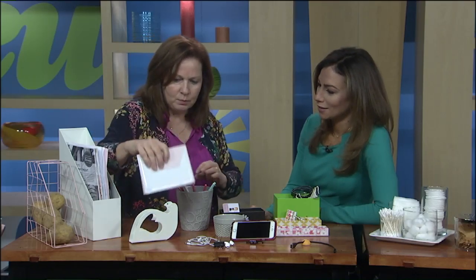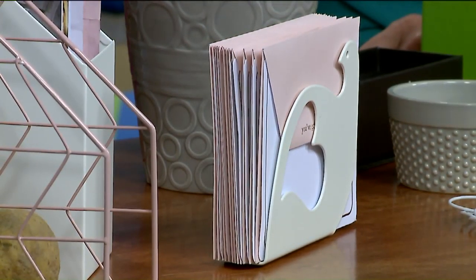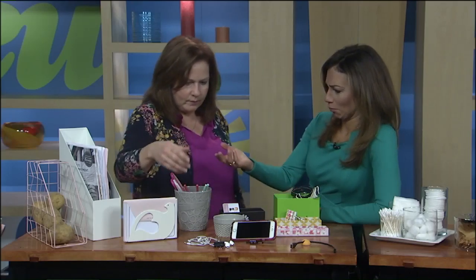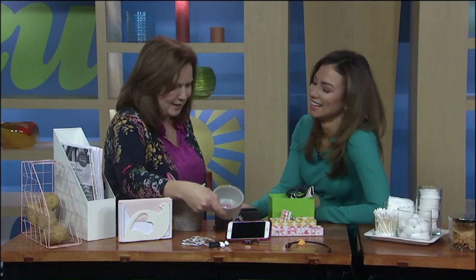This was a napkin holder, but it was just too small for the family — so cute, but you couldn't fit enough napkins in there. So put it in the office and turn it into a little folder for your cards. Old flower pots — bring them inside. Last of a set of four ramekins? Now you're using it in your office.